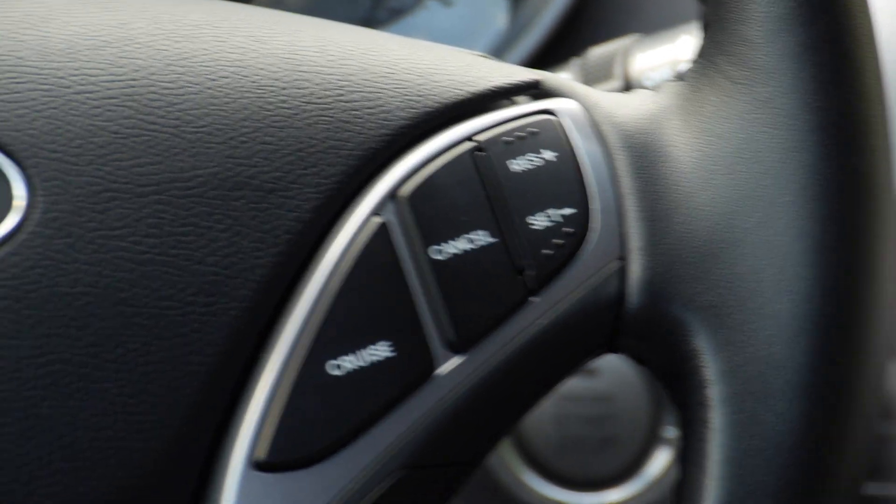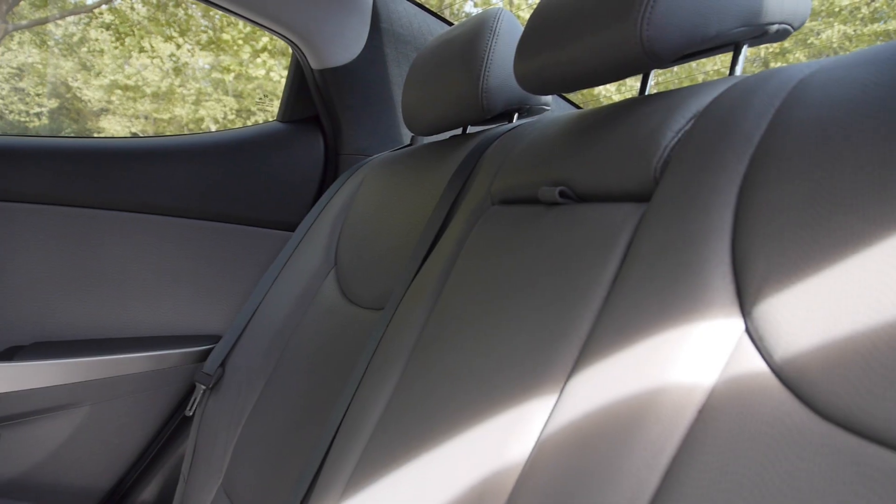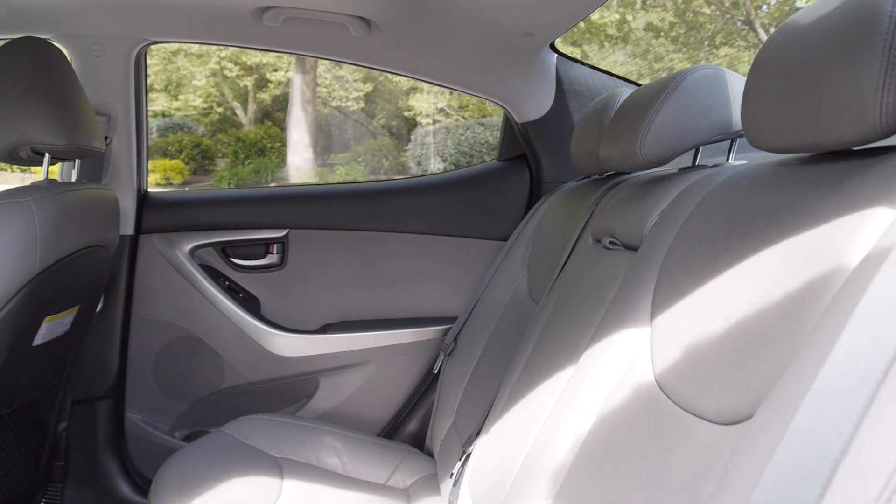There are controls on both sides of the steering wheel. The rear seats look very nice as well, no tears — just like the front.